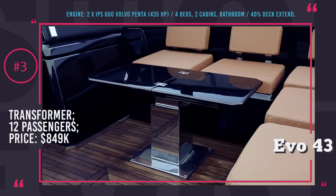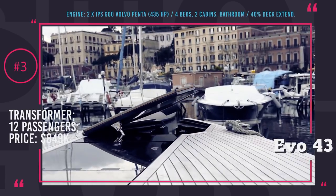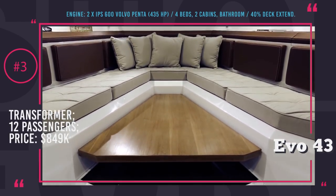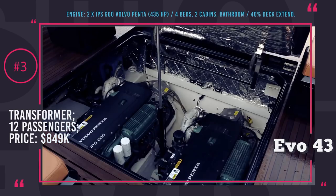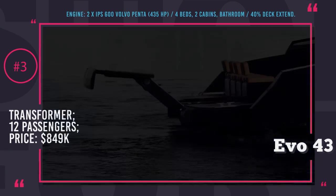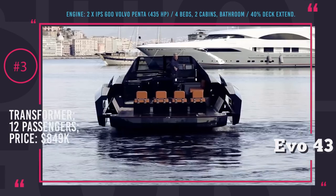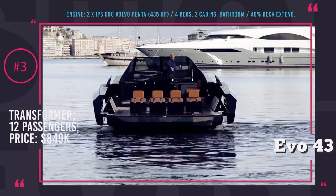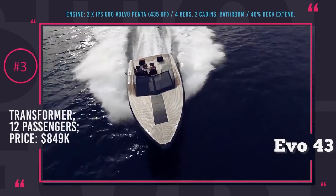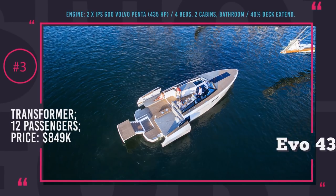She can comfortably accommodate up to 12 passengers for quite a lovely party. The captain will have two IPS 600 Volvo Penta engines at his disposal with 870 HP combined. Cruising speed is at 35 mph and the top speed is at 43 mph. The cockpit features a high-tech dashboard with all the necessary equipment for a sailor. Priced at $849k, EVO 43 will take her well-deserved spot among luxury yachts, and its transformer abilities should impress any boating enthusiast.